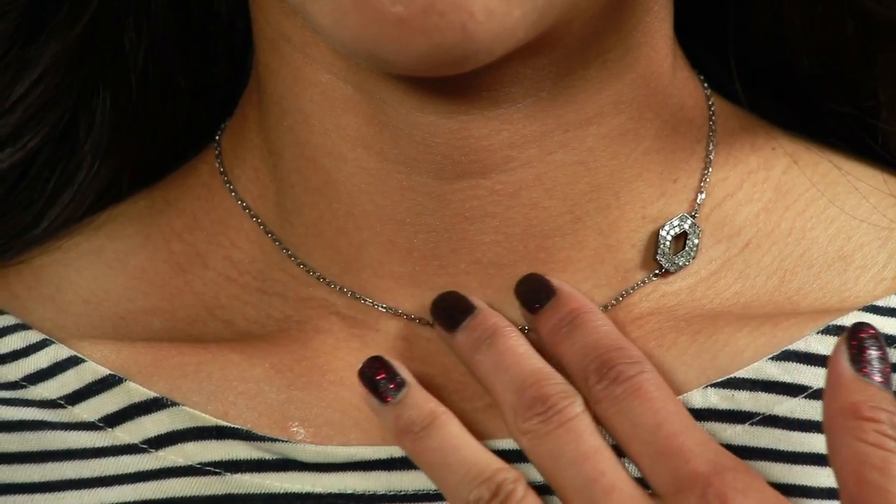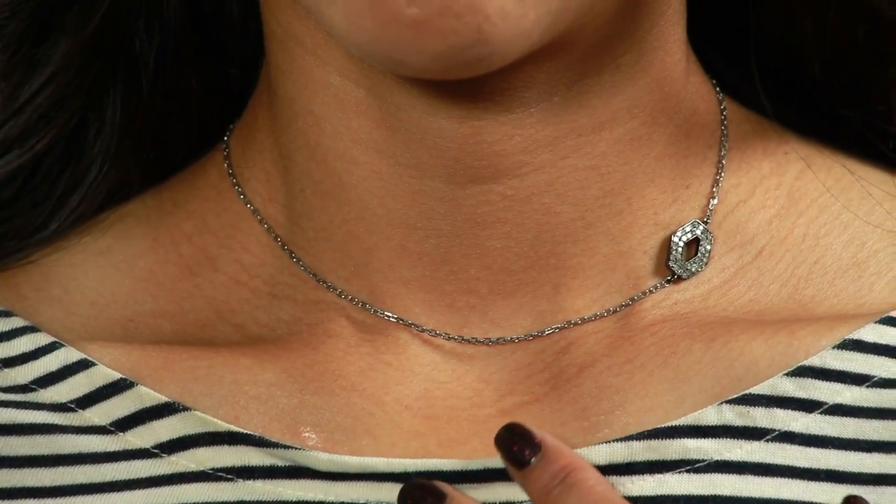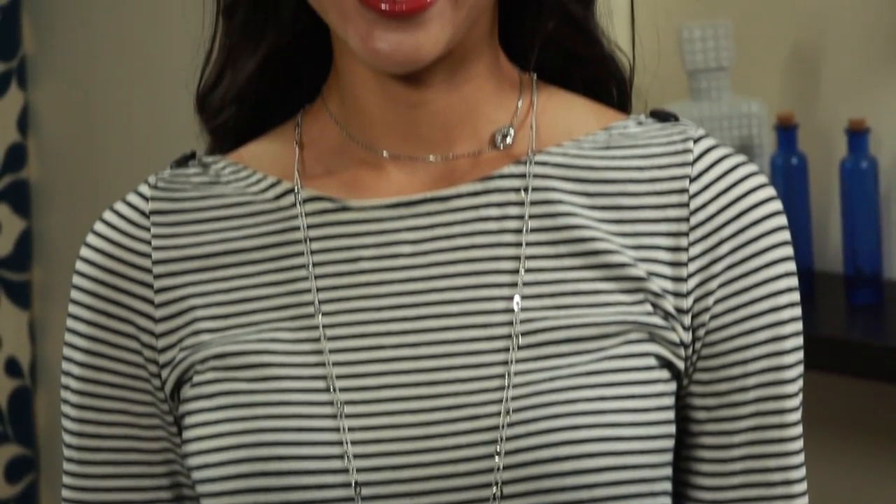When it comes to a boat neck neckline and necklaces, you want to pair either something much shorter than the neckline or much longer. You can see here on our lovely model Eva, we've paired a short necklace, which is about 14 to 16 inches long and doesn't compete with the boat neck neckline. If you're feeling more adventurous, we can add a much longer necklace, something about 24 to 48 inches.